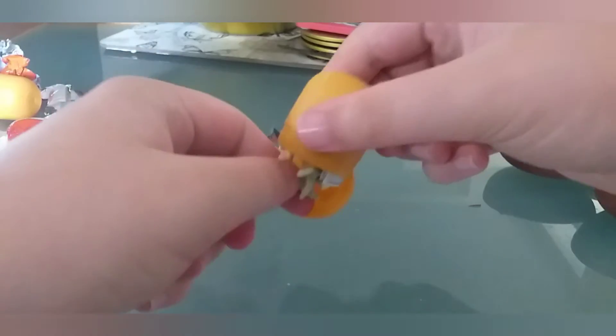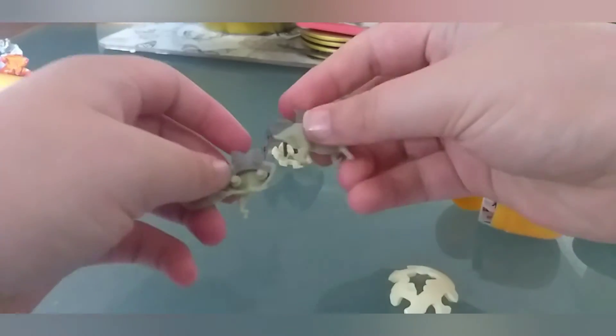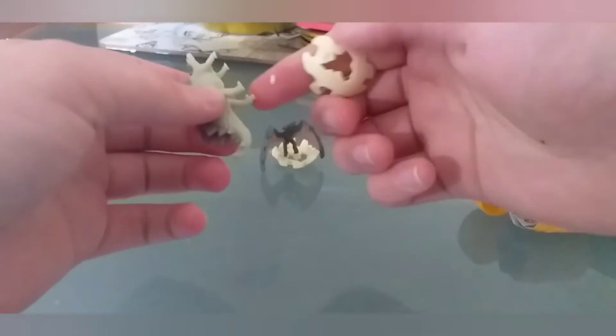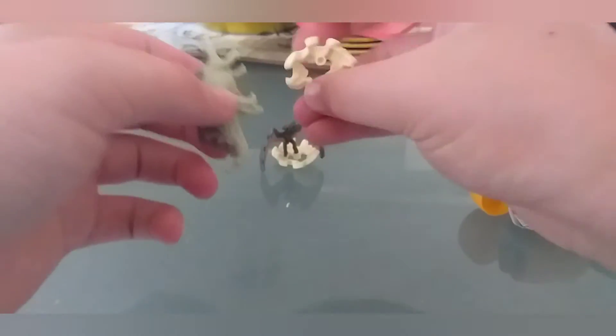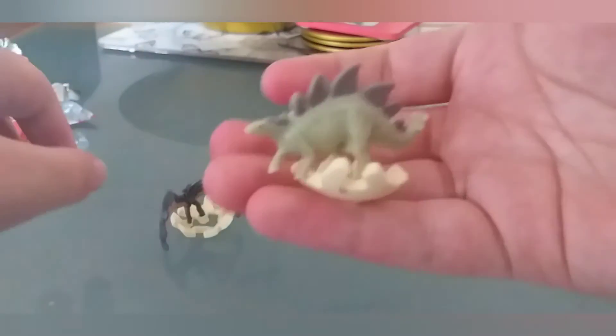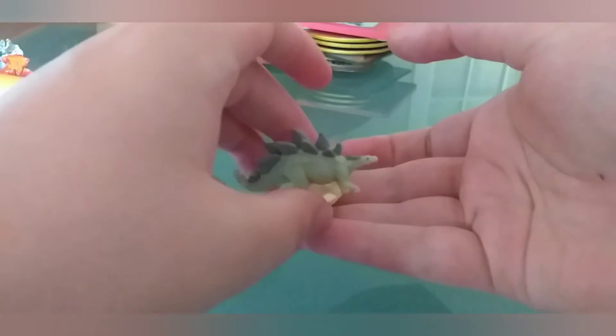Time to open, alright. Oh, what's this? Another new dinosaur. Nice. That's a nice dinosaur. Here's the dinosaur I got from the second egg. Pretty nice. And the first egg.